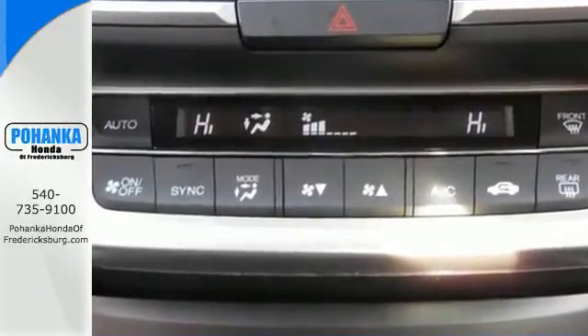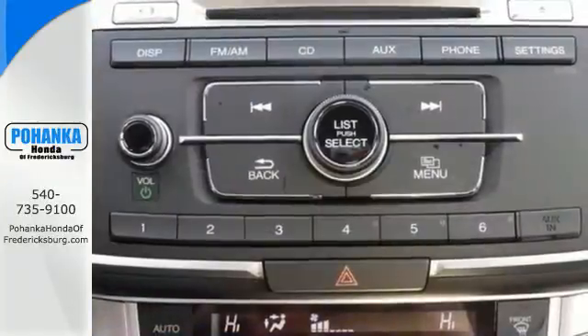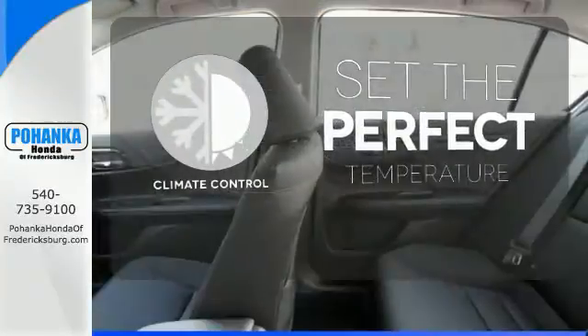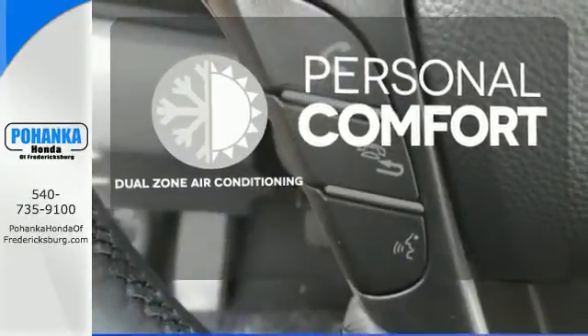Plus it's earned every one of its five stars in safety with features like smart vent frontside airbags and vehicle stability assist. The climate control lets you set the temperature exactly where you want it. No one will complain about the temperature with the dual zone air conditioning.